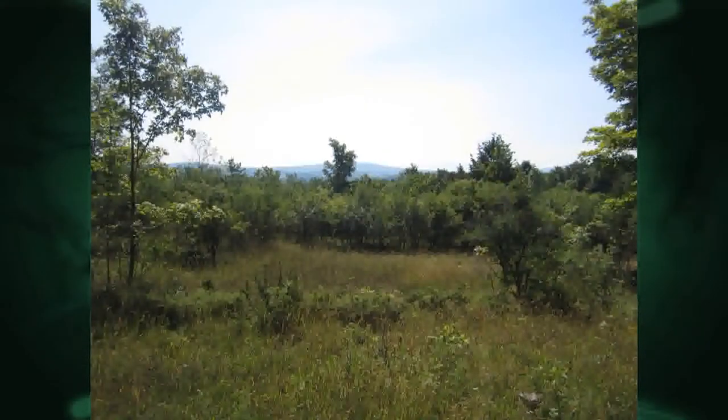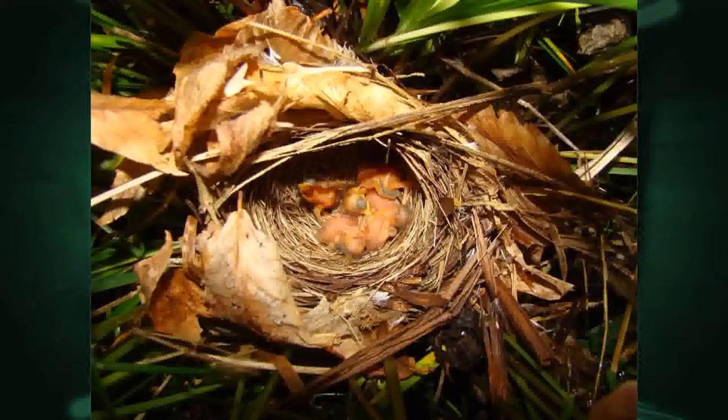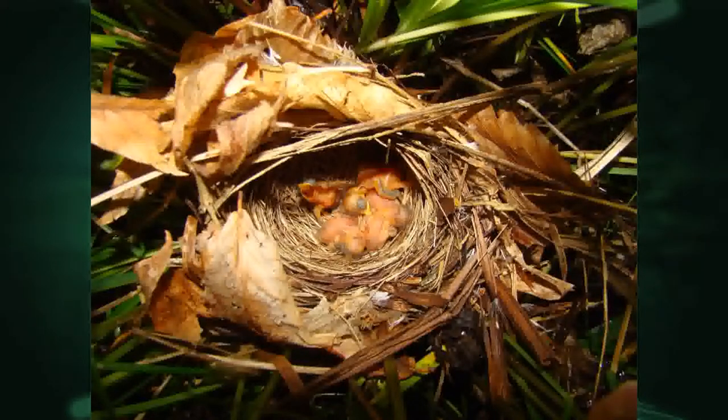Do they nest in the trees? No, they actually nest very low to the ground — almost on the ground in some cases. Here's a classic golden-winged warbler habitat, and here's an actual nest. These are not birds that nest up high. They need that structure of goldenrod and dogwoods, a couple of trees to sing from and perch on, and then they nest really low — oftentimes attached to goldenrod stems or dogwoods.